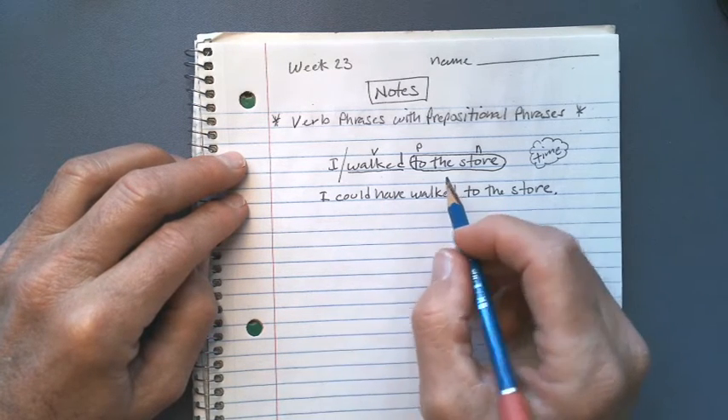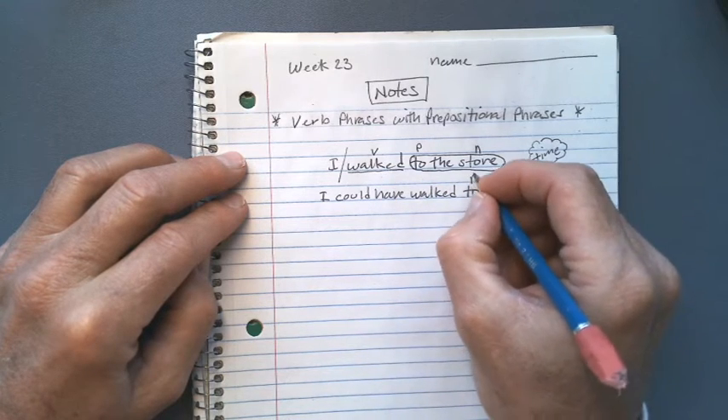Now we're going to map the sentence out the same way we mapped this one out. Let's go ahead and do our preposition and nouns.